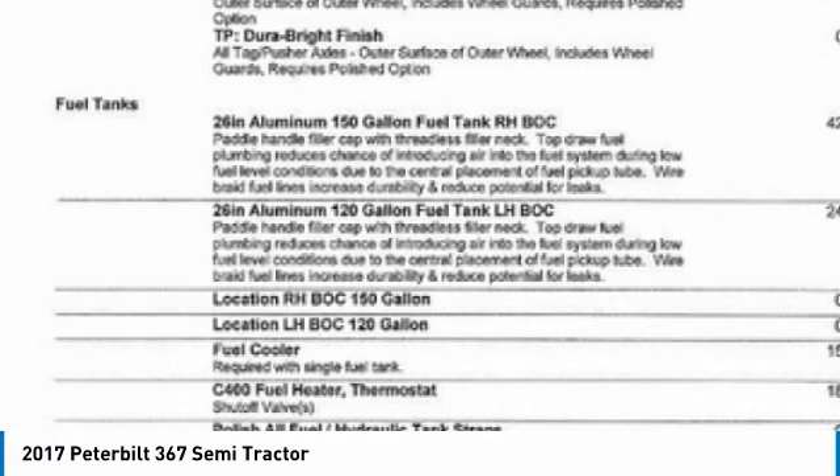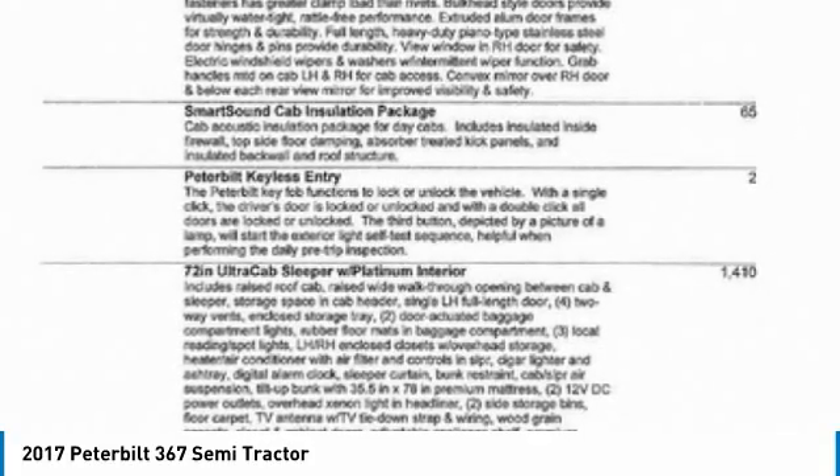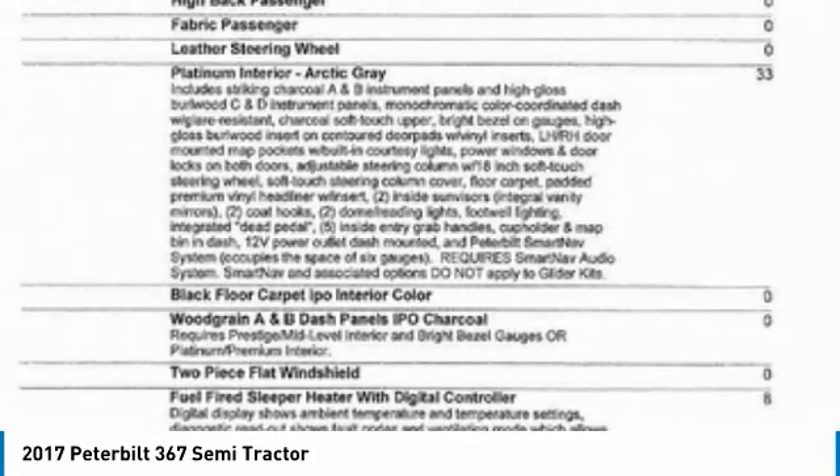This 2017 Peterbilt 367 Semi-Tractor is field-ready and priced to sell. It has been very well maintained, which has enabled its road-ready condition.